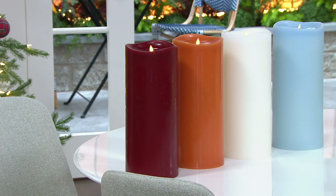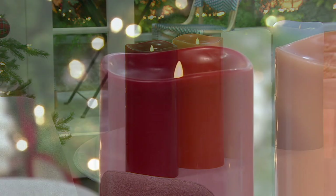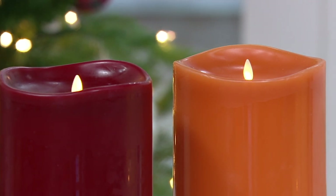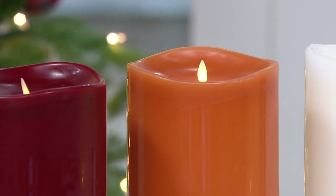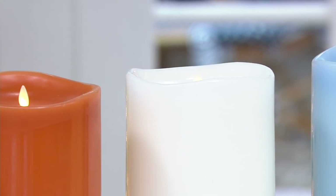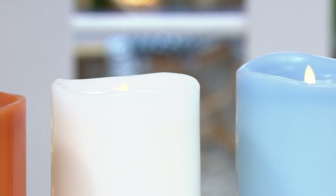They're ginormous. I love it. Talk about a statement piece. These are brand new from Luminara at a today-only price. It's kind of similar to a today special value, because the price goes away at the end of the day and you will not see this price again for at least six months.